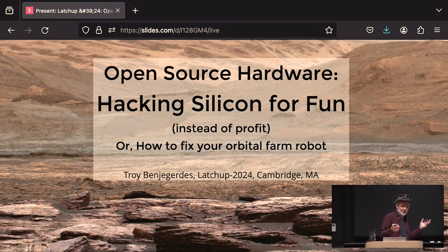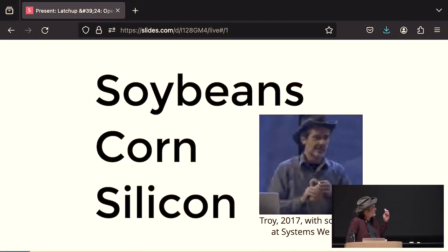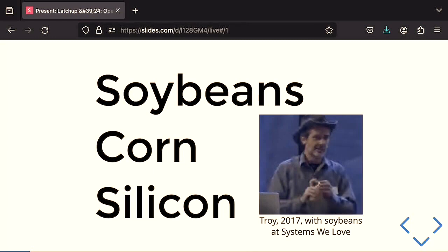So what am I talking about here? I did this presentation a while back at a conference called Systems We Love about what things do you like, and I had to come up with something. I was like, let's do hacking silicon for fun. Why don't we do that? Or maybe: how do you fix your orbital farm robots if we're going to be a multi-planetary species? I know something about soybeans, I know something about corn, and I know a little bit about silicon.